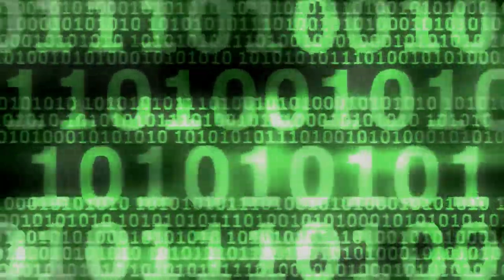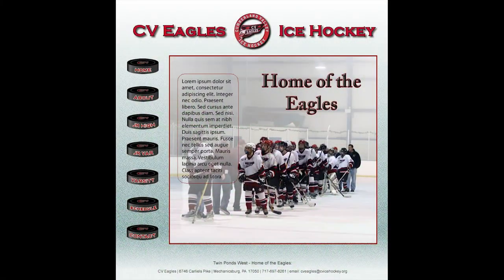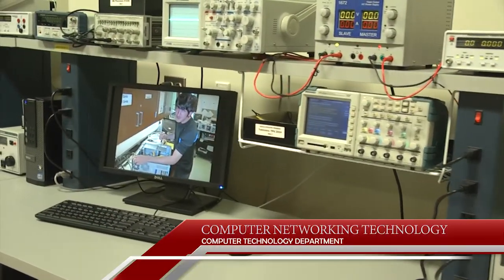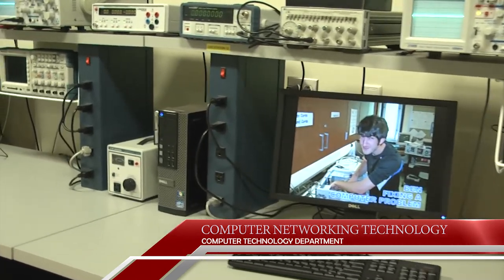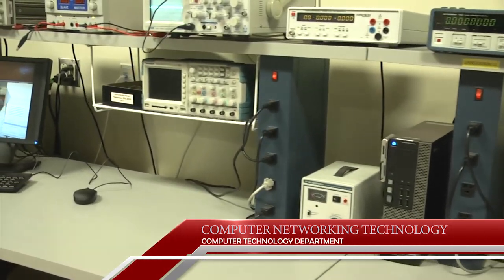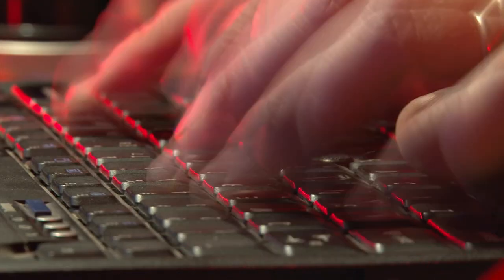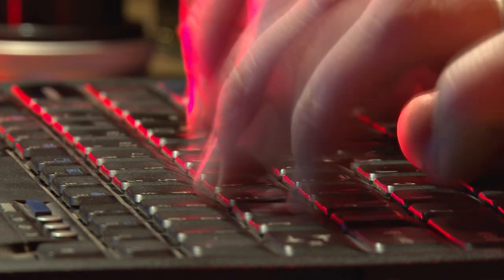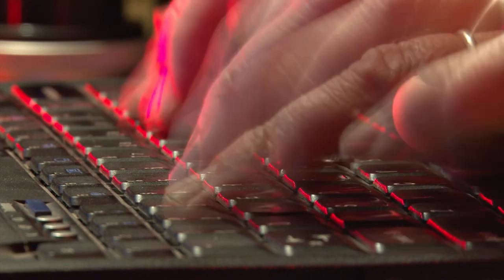Interested in a degree involving computers? HACC offers programs in web development and design, computer networking technology, computer information systems, and security. My name is Chris Johnson and my major is computer support specialist — I'm a semester away from graduating and expect career promotion. Enroll in the networking program and learn telecommunications and the protocols critical to the needs of business, government, and public institutions. Entry-level salaries start at $36,000 and increase up to $65,000 a year or higher.